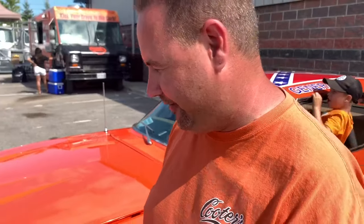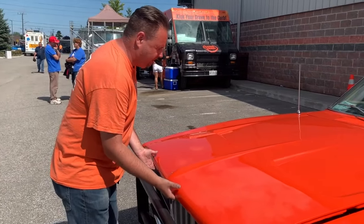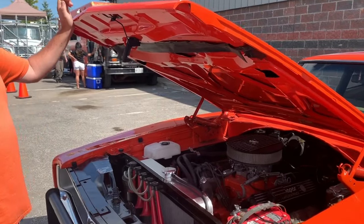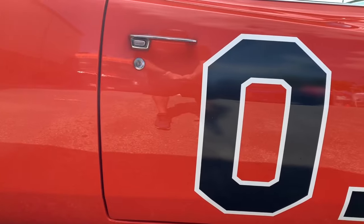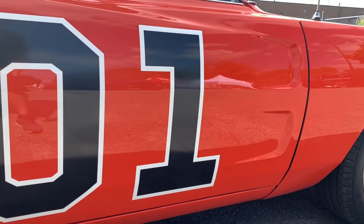Let's take a look under the hood. Does this thing have a 440 in it? Yes sir, it does. So here's the 440. Now is this the motor that was in the car when you got it? No, the motor that was in the car was basically damaged. So we actually had another motor built for this car. So it's not a numbers matching car, but it is what the car for this chassis would come with.